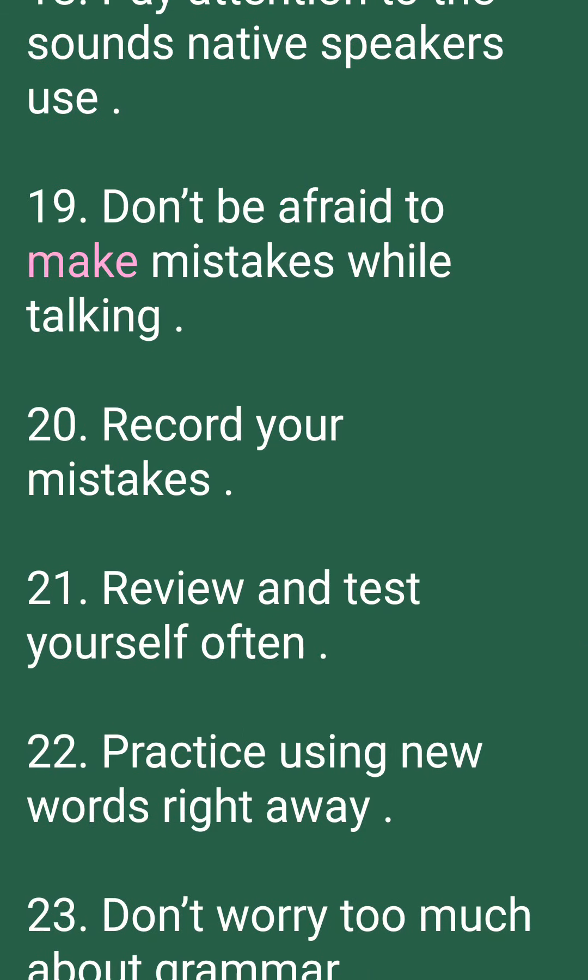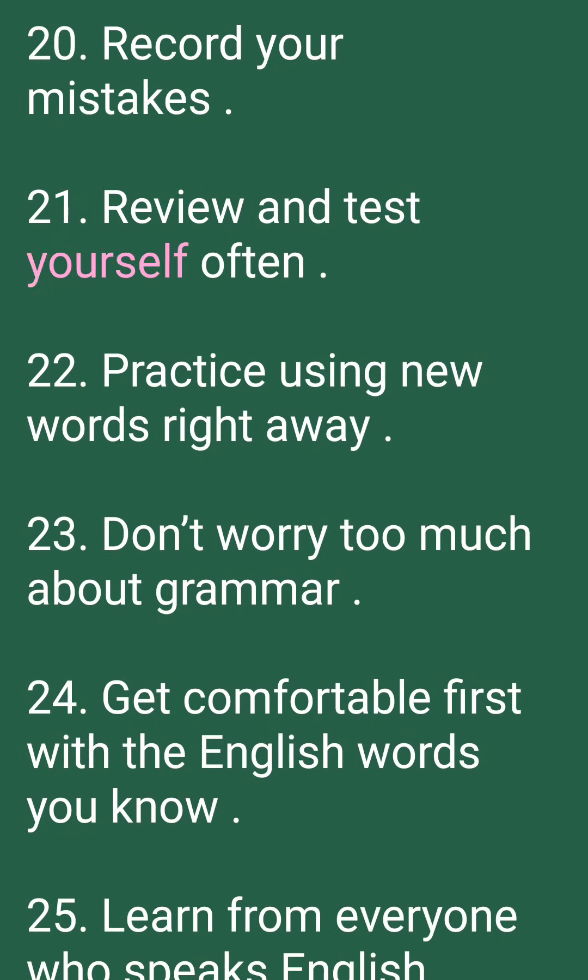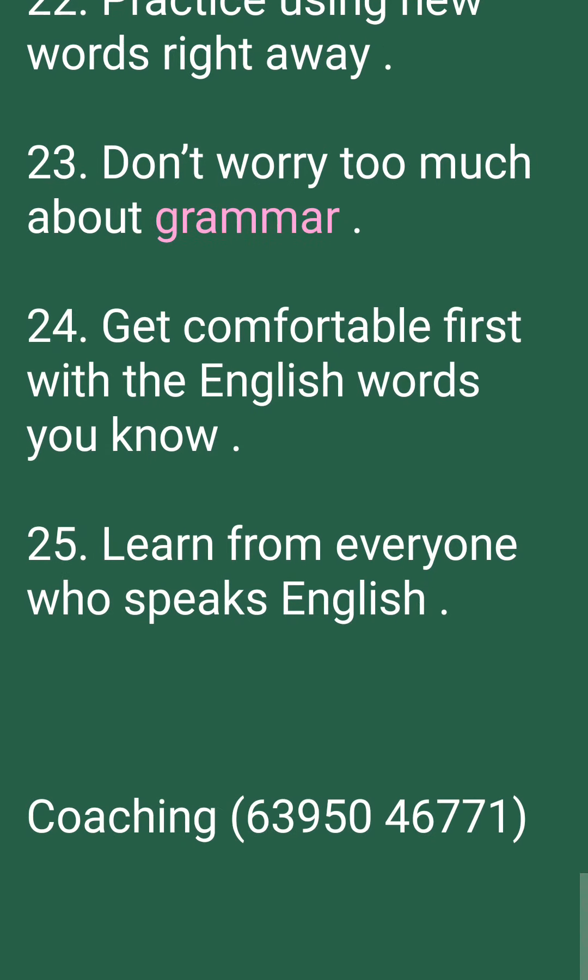19. Don't be afraid to make mistakes while talking. 20. Record your mistakes. Review and test yourself often. Practice using new words right away. Don't worry too much about grammar. Get comfortable first with the English words you know. Learn from everyone who speaks English.